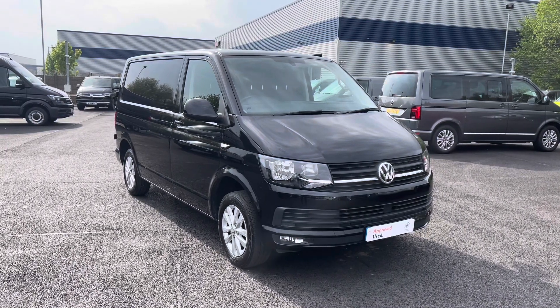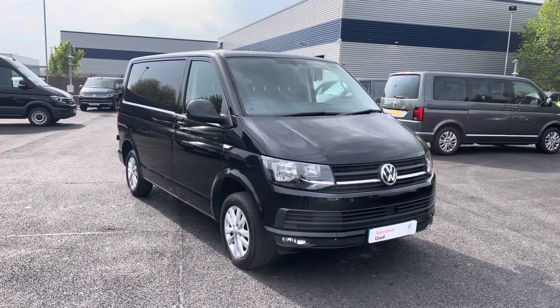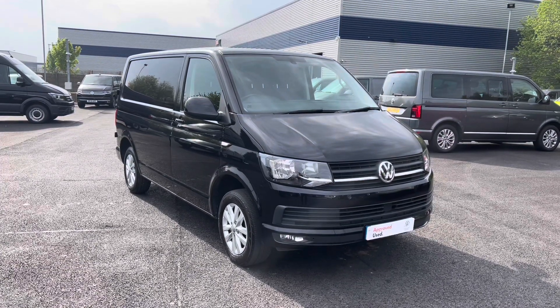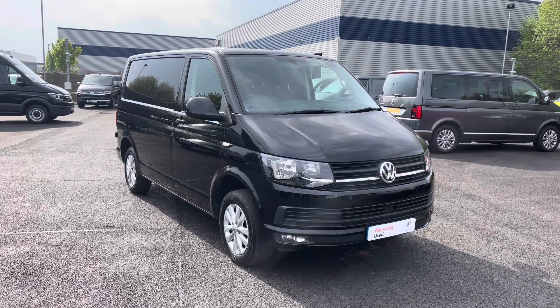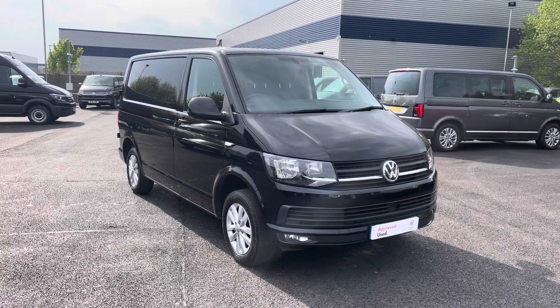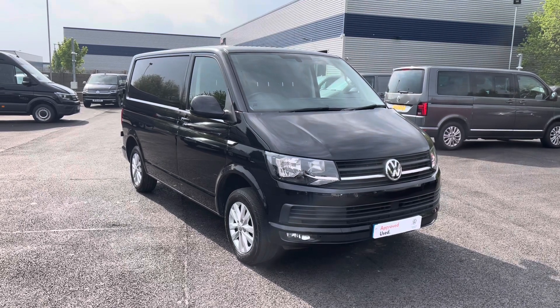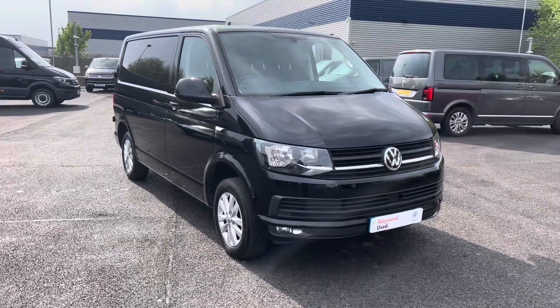Hello and welcome to the Liverpool Volkswagen Van Centre. My name's Oscar and today I'm going to talk you through some of the fantastic features of this approved used Volkswagen Transporter Highline, which features that stunning deep black pearl paint, which is an optional extra. If you're looking to make an enquiry about this vehicle, please don't hesitate to contact our expert sales team today on 01515 152911, or alternatively visit us at our dealership at the Volkswagen Van Centre in Liverpool.